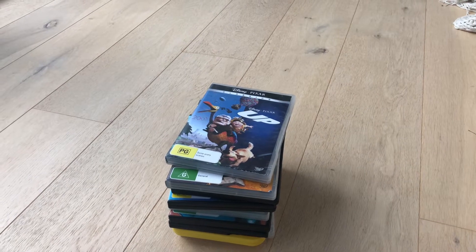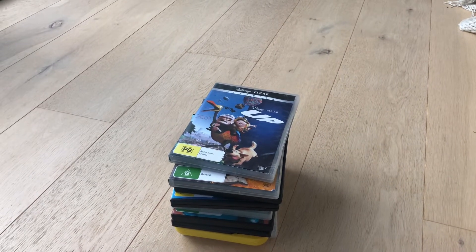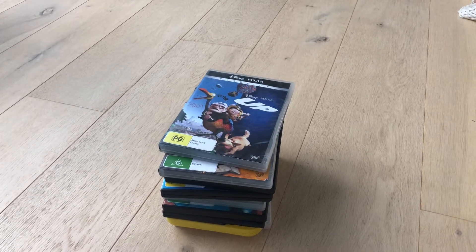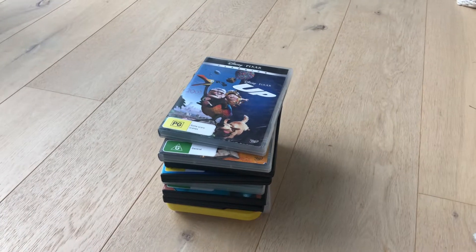Hi guys, this is Xander's DVD and VHS reviews here, and today I'm going to show you the update to my DVD collection part one. Let's get started.